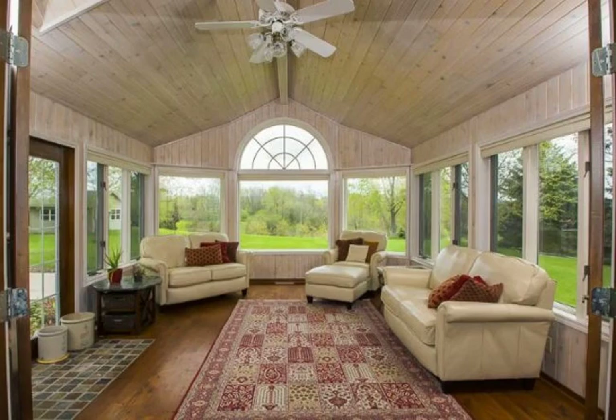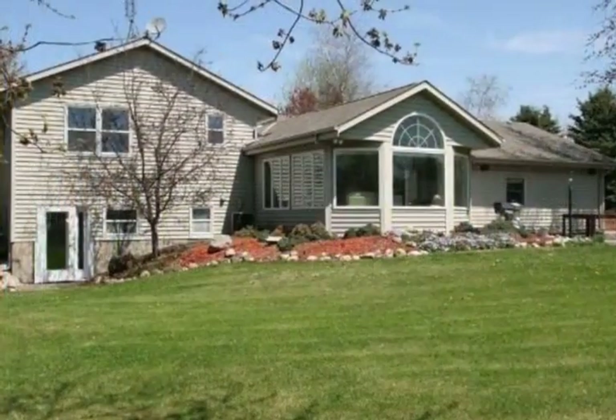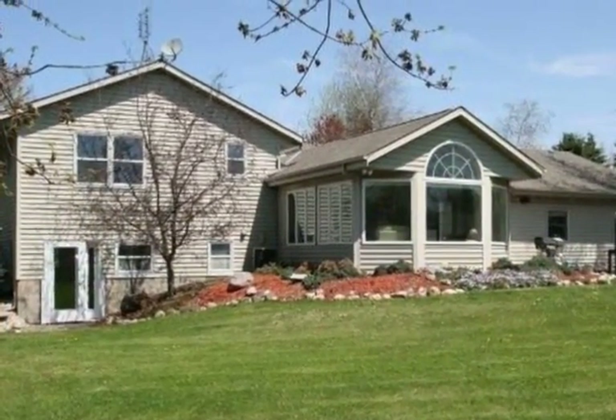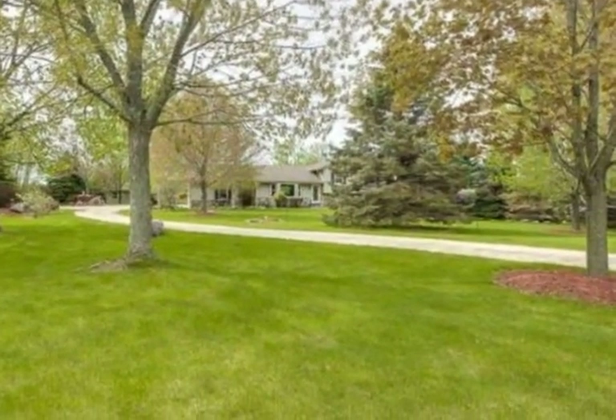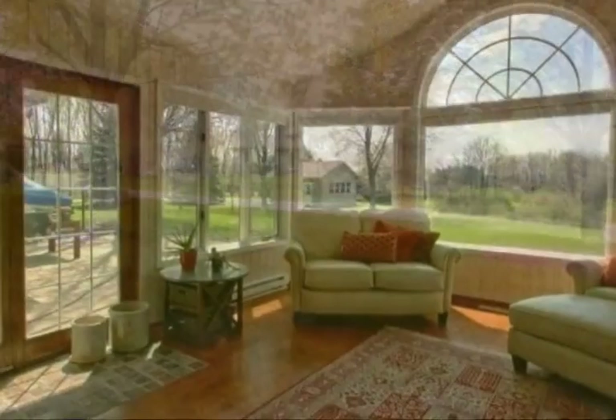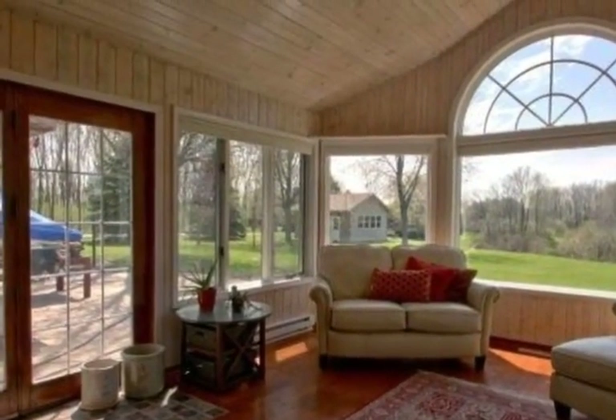Beautiful updated home nestled on a private three-acre lot abutting conservancy. The home features bright open living space with marble floors, granite countertops, and stainless steel appliances in the kitchen, a dining area with cherry wood floors, and an exceptional sunroom.